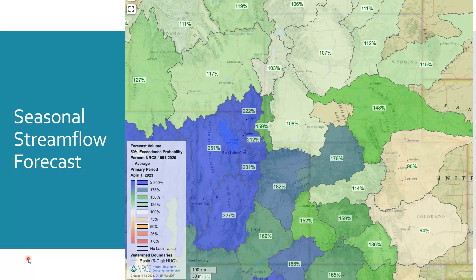When we look at seasonal streamflow forecasts, these are approximations because nobody really knows what's going to happen with weather. The forecast may hold true, or there may be disturbances that interrupt it. Regardless, right now we're looking at somewhere in the neighborhood of 200 to 250 percent of normal runoff events, and that can vary highly watershed to watershed.